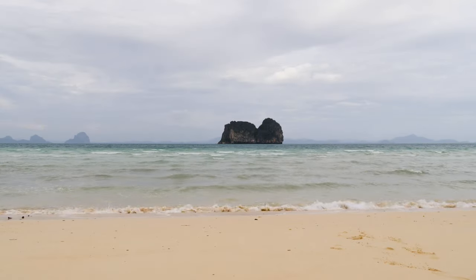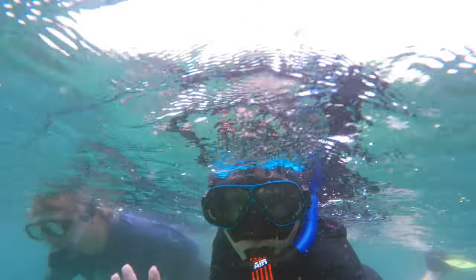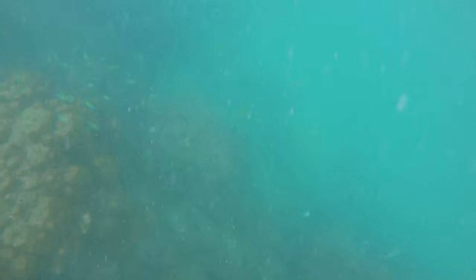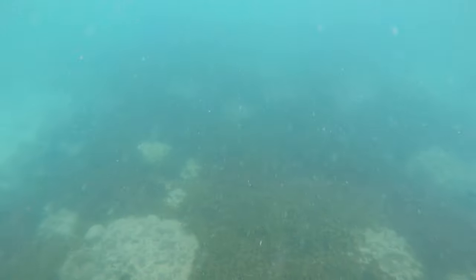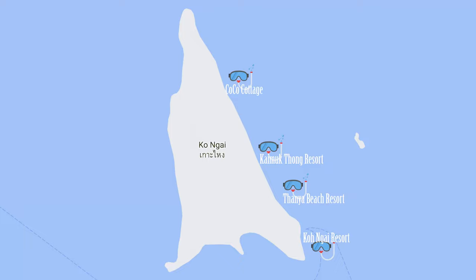Koh Hai is supposed to have good snorkeling around the island. When the waves slowed down we jumped in, but the sandy bottom was still agitated and visibility was really bad — we didn't find the corals, only big rocks and a couple of tiny fish. The current and waves discouraged us from going far. The best snorkeling spots are said to be in front of Tanya Resort, Kite Muk Thang Resort, and Coco Cottage. There is also a shallow reef in front of Koh Hai Resort, which is good for kids and beginners as the corals are very close to the beach.